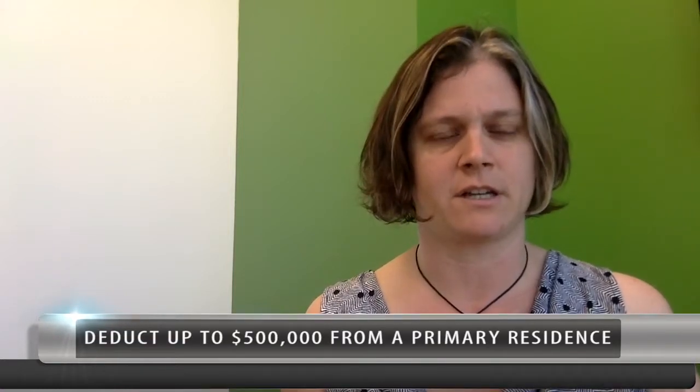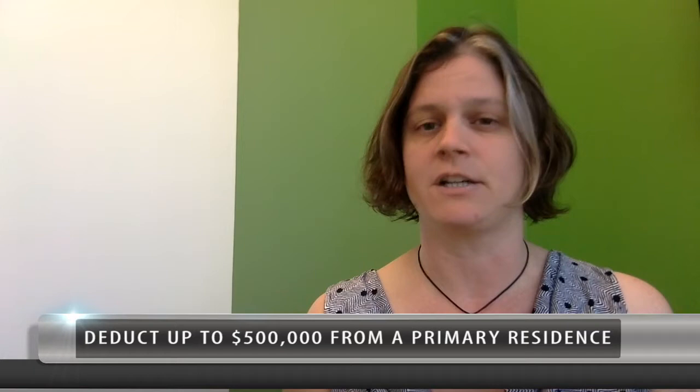If you're selling your primary residence, you can take up to $250,000 if you're a single person, or $500,000 as a deduction of any gain that you make off the sale of the home. Sometimes people will move every couple of years to take advantage of this deduction. If you move less than that, you may still be able to take a deduction — just check with your accountant about what you can and cannot deduct.